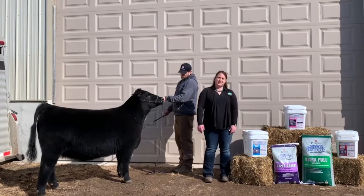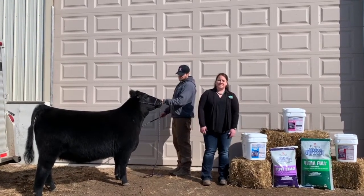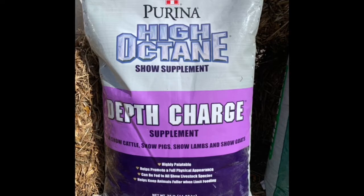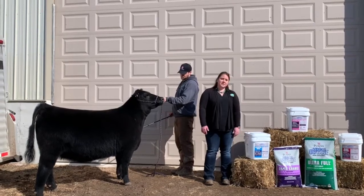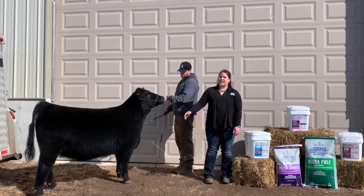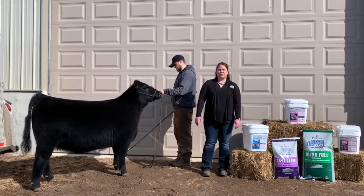We have Depth Charge, which is an expandable technology used to help with body fullness. And UltraFull, which is another expandable technology used in that lower one-third of the body. It helps with cattle that get a little high in that rear flank to pull it down.